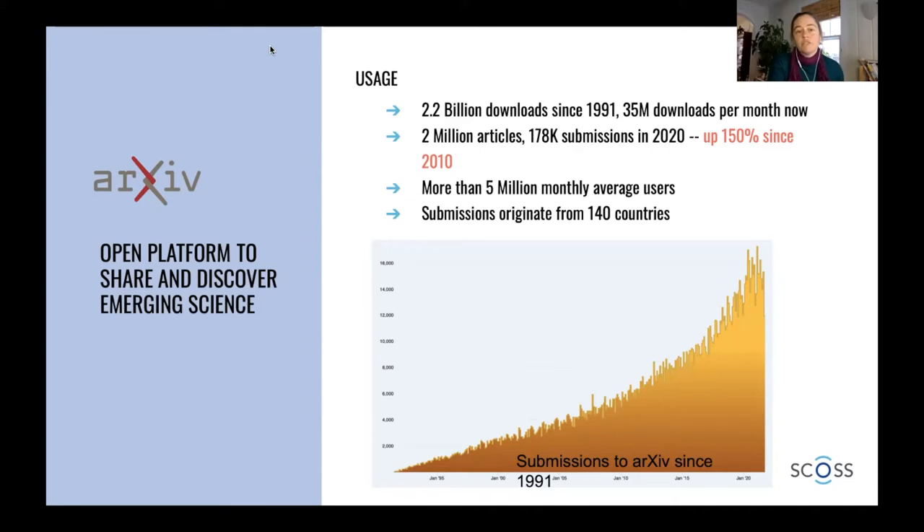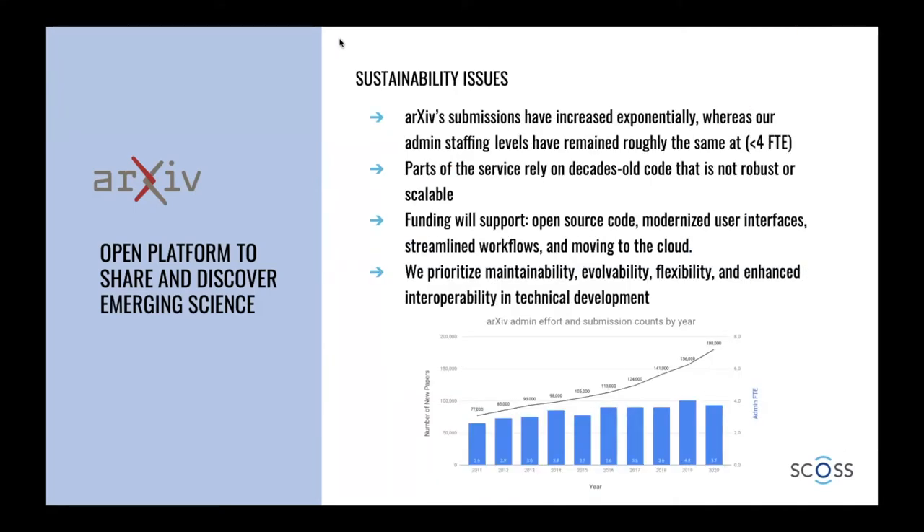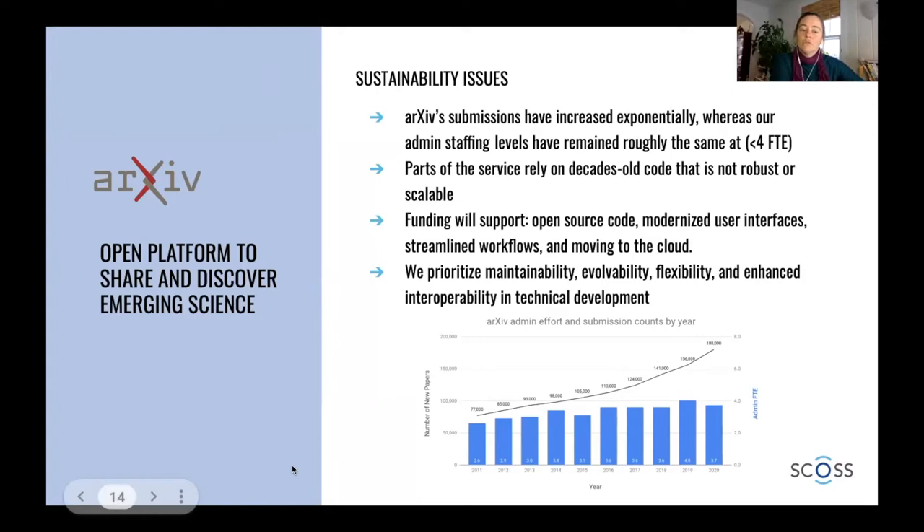Submissions originate from 140 countries around the world. Regarding our sustainability issues, arXiv submissions have increased exponentially, but our admin staffing levels have remained roughly the same. We actually only have four people on staff who handle the submissions process, and we're really feeling the strain as submissions increase. Also, parts of the service rely on decades-old code that is not robust or scalable, so we're in the process of rewriting old code into more modern and interoperable microservices.